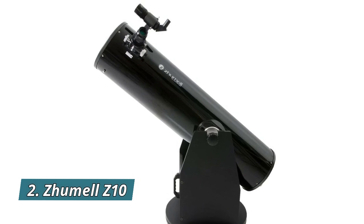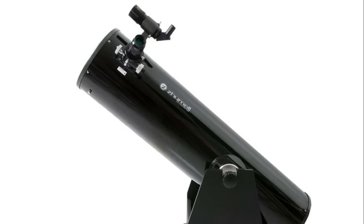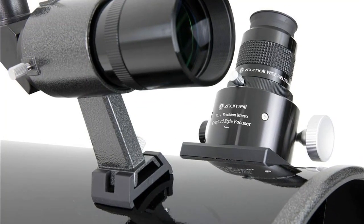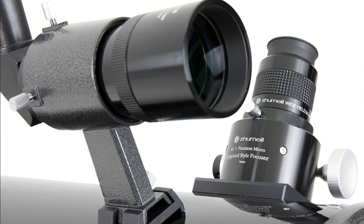Number 2: Jumel Z10. Durable, sturdy construction means your Jumel will stand up to years of use at public star parties, camping trips, and more. This Alt-Az mount was not intended to be upgraded to have a computerized go-to system.